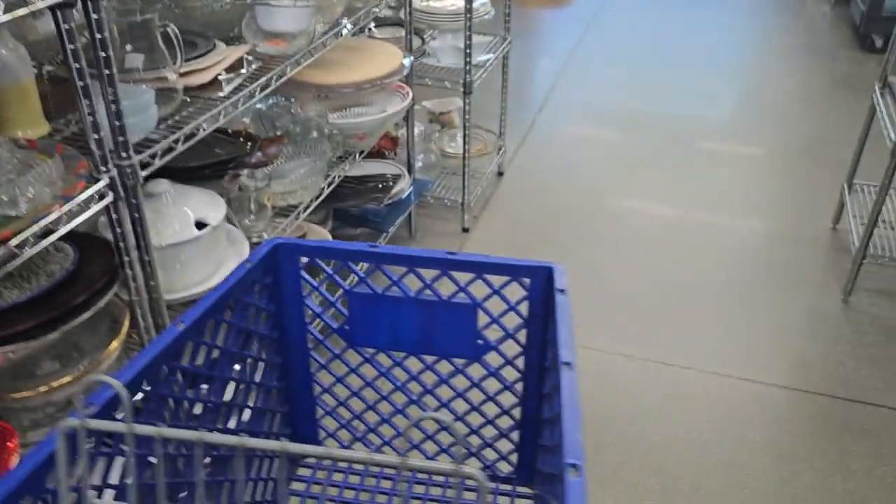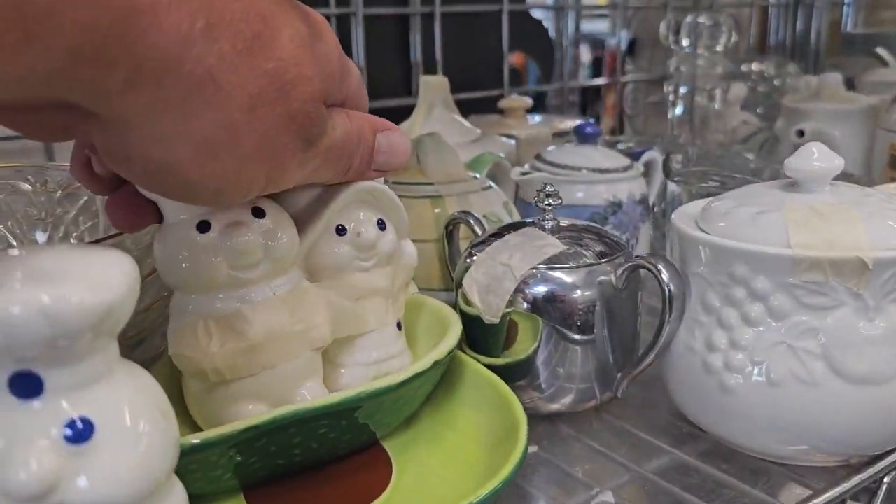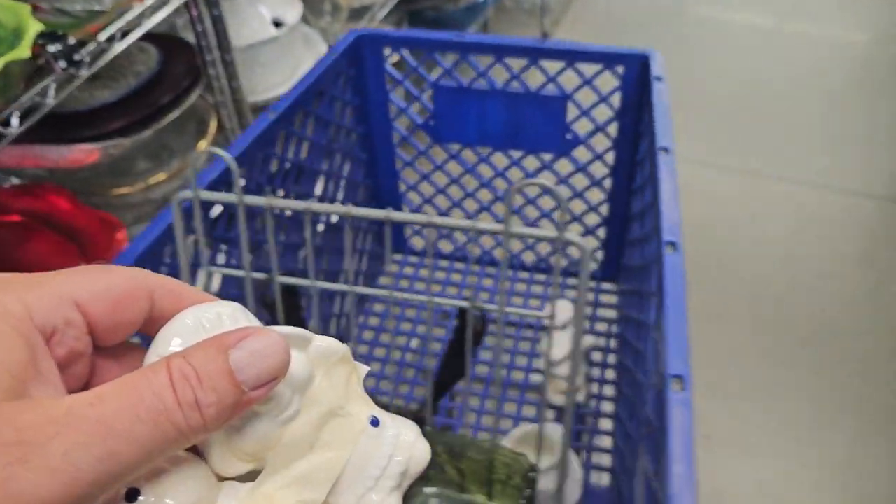Look at that — there's the marks in the bottom. Into the cart you go. I know somebody that likes salt and pepper shakers, so I'll leave the creamer and sugar for someone else who will love them. Such an adorable find. Let's go ahead and put them down here with the other ones.